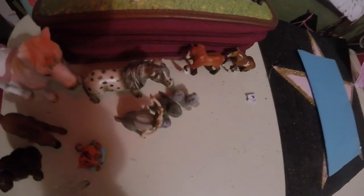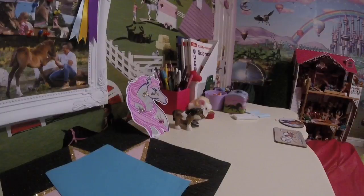So here are just like some horse figures, and they're really cute — I really like them.